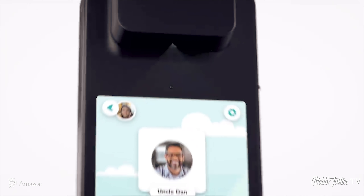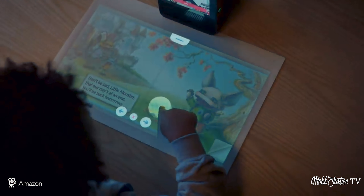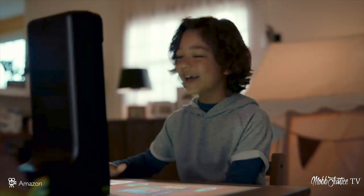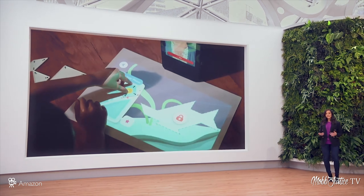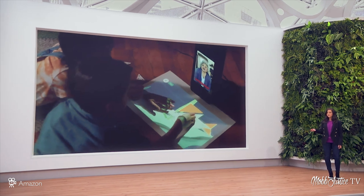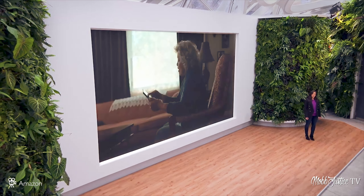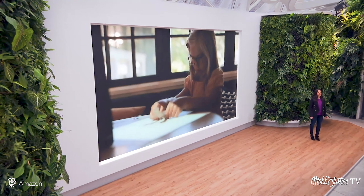The last device is another odd one from Amazon — something called the Amazon Glow. They say it's meant to encourage interactivity. It's basically a video communication device with a projector that allows people to draw, while on the other side someone can follow along on a tablet. They talk about going beyond video calls. Curious to see where this one goes, but I think it's a little bit gimmicky — though I could be wrong.